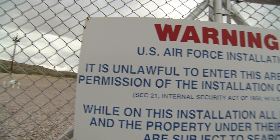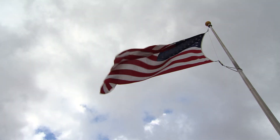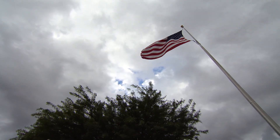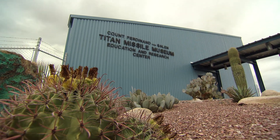This preserved Titan II missile site, officially known as Complex 571-7, is all that remains of the 54 Titan II missile sites that were on alert across the United States from 1963 to 1987.